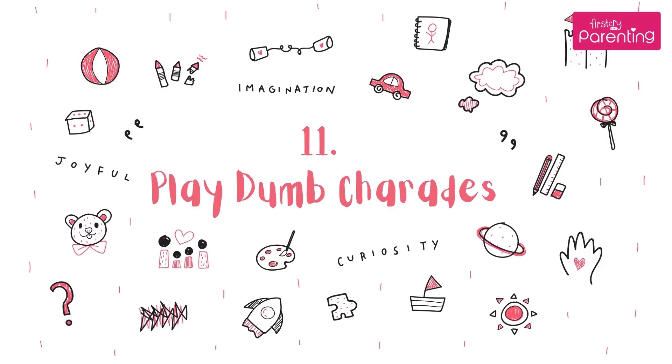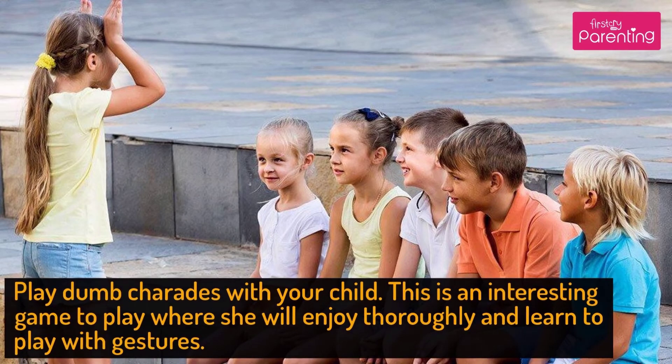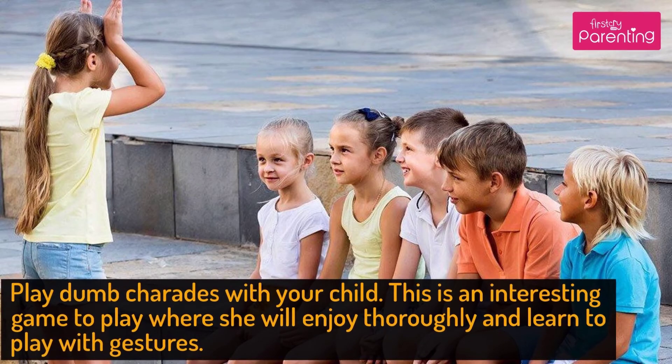Activity No. 11: Play Dumb Charades. Play Dumb Charades with your child. This is an interesting game to play where she will enjoy thoroughly and learn to play with gestures.